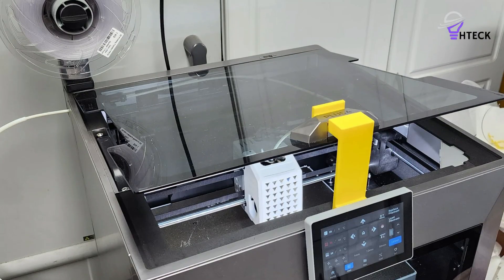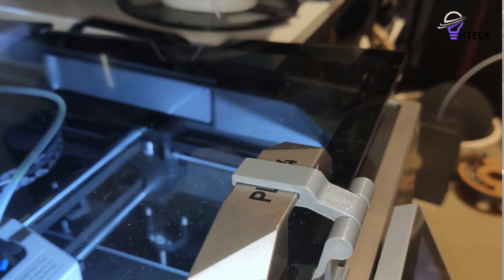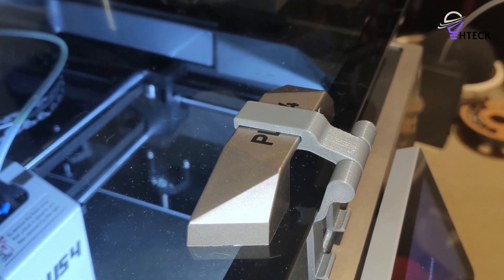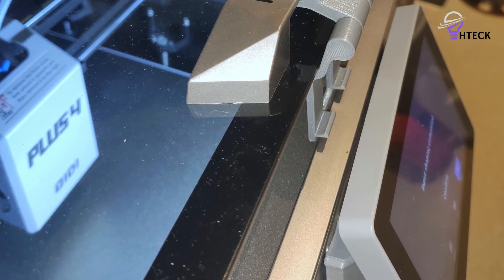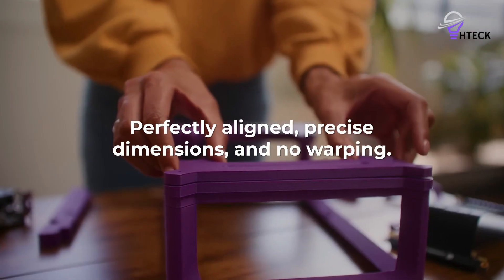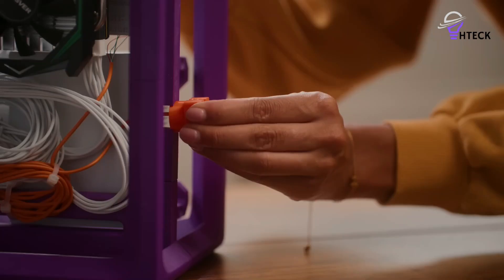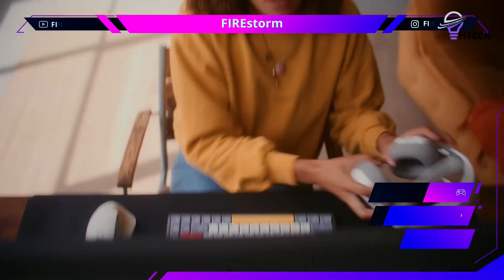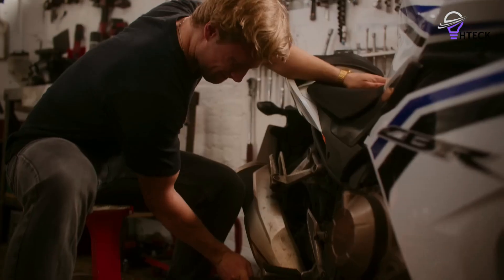Errors were rare, and those encountered were more often the result of operator mistakes rather than issues with the hardware itself. That said, the Plus 4 does demand a more careful setup and maintenance routine compared to hobbyist-level printers. Initial calibration requires attention, and tasks such as chamber cleaning or module replacement are more involved. The printer is also heavy, making it impractical to move once installed. Its price point sits above consumer models, but this is justified by its exceptional consistency and professional-level features.